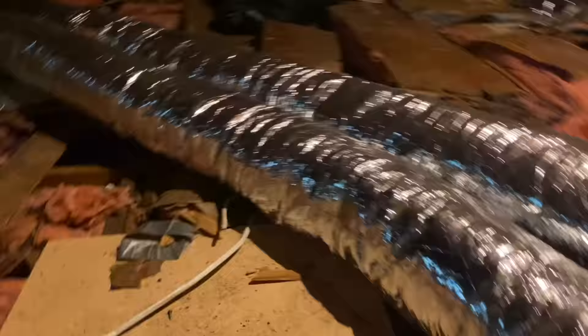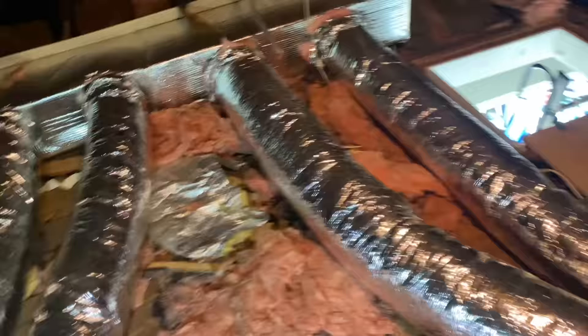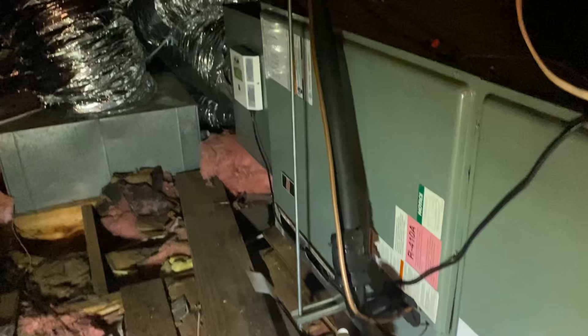All right, we have a decent attic here. Not much to stand on, but I've got my Milwaukee light. I can just stand up here - very nice. Don't you love it when contractors leave the attic in total disarray? It looks like a war zone here. We've got this giant Ruud, grossly oversized system.